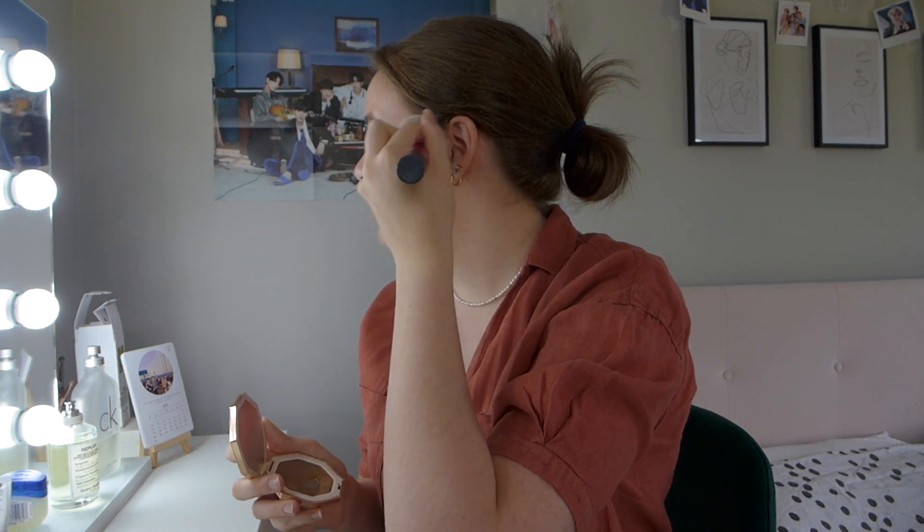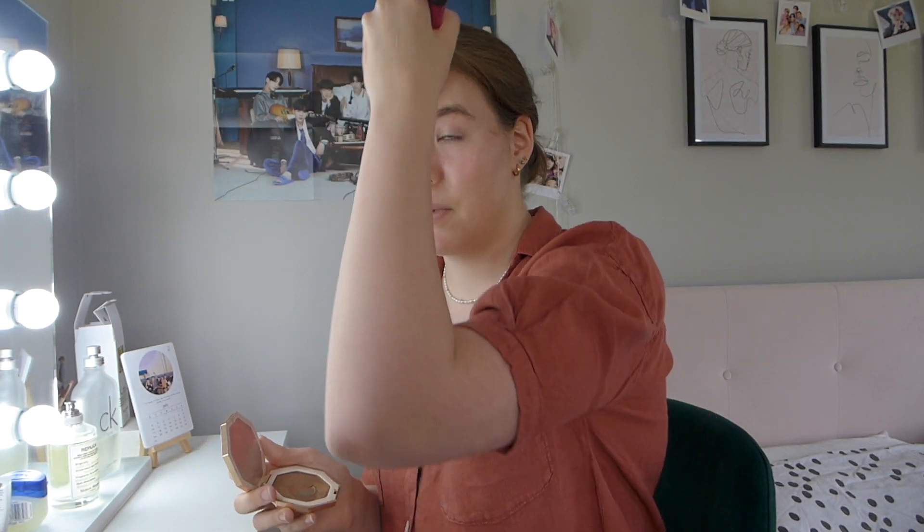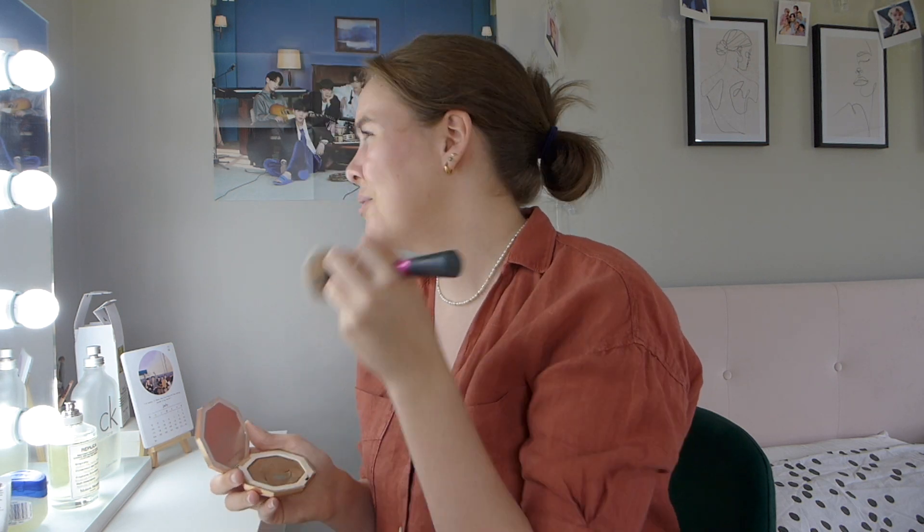I'm using the Fenty Beauty bronzer in Shady Biz — I love this. I'm just going to dust it around the sides of my face. I've currently got two weeks left of school. I'm in Year 10, which in America I think is Grade 9, but I'm going into Year 11 in September when I'll do my GCSEs, so I'm not looking forward to that.